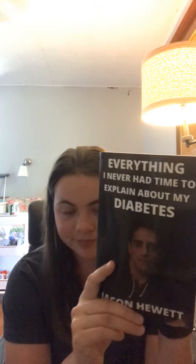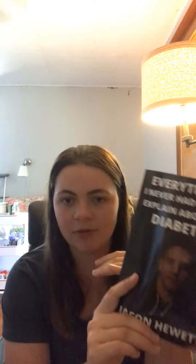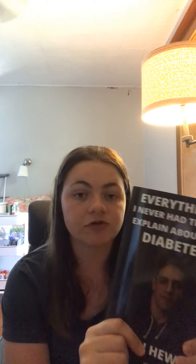One more thing — I always had a book in my backpack that I was reading. Our school started doing silent reading for 20 minutes Monday to Thursday for each period of the day, and then it turned to 'unplugged' because people were reading on their phones and they wanted you off your phone. So I would always have a book. This is the book I'm currently reading — it's called Everything I Never Had Time to Explain About Diabetes by a diabetic author. I'm only about a chapter into it but it's really good so far.